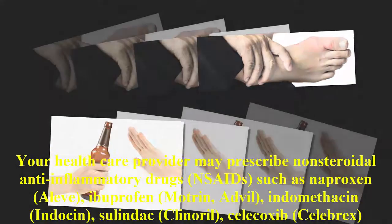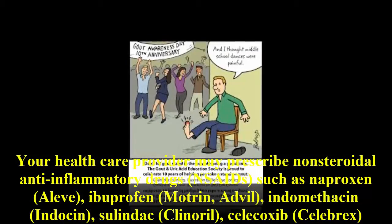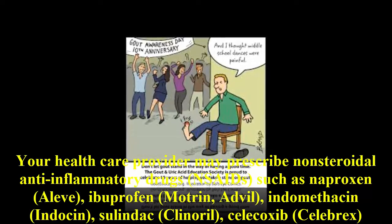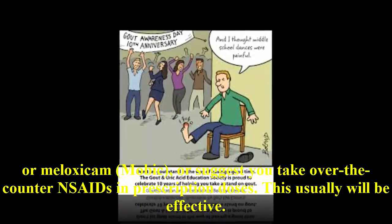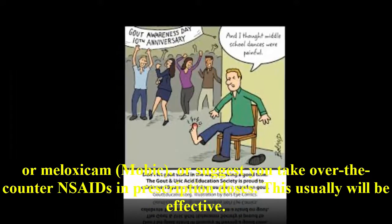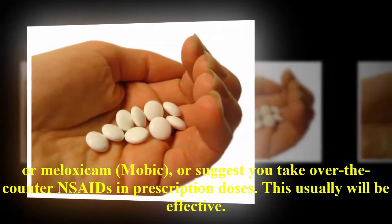Your health care provider may prescribe non-steroidal anti-inflammatory drugs, NSAIDs, such as naproxen (Aleve), ibuprofen (Motrin, Advil), indomethacin (Indocin), sulindac (Clinoril), celecoxib (Celebrex), or meloxicam (Mobic), or suggest you take over-the-counter NSAIDs in prescription doses. This usually will be effective.